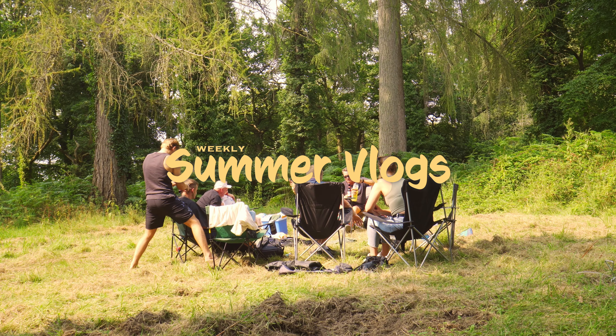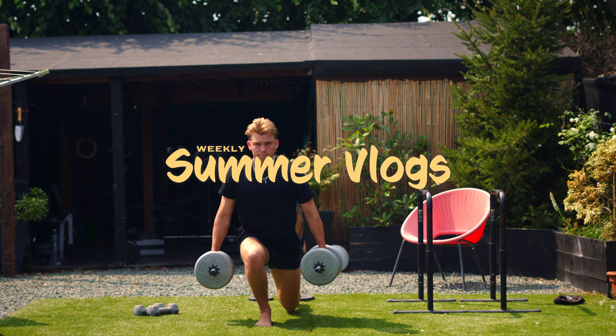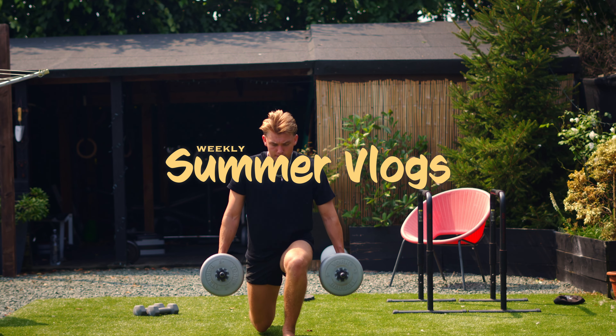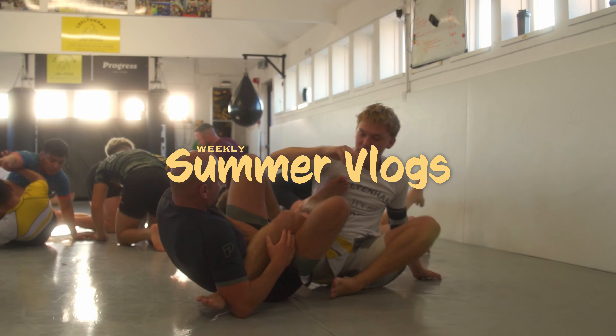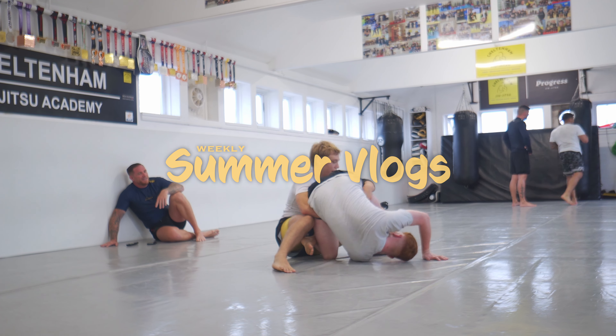Welcome back to another weekly summer vlog. This week I cut hair in a field, I cut hair at work, did a couple workouts, and played 90 minutes on Saturday, which I didn't record. Did around two and a half hours of jiu-jitsu, and that was basically it for this week.